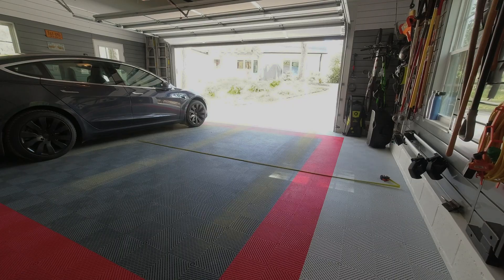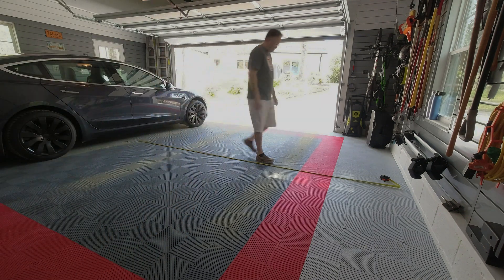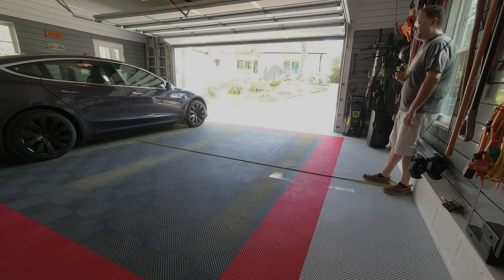I laid down a measuring tape from the car to the far wall of the garage. It ended up that this was not enough room to get the key fob or phone far enough from the car.